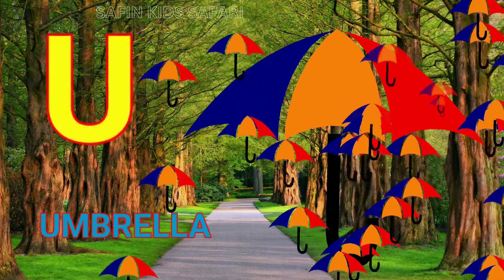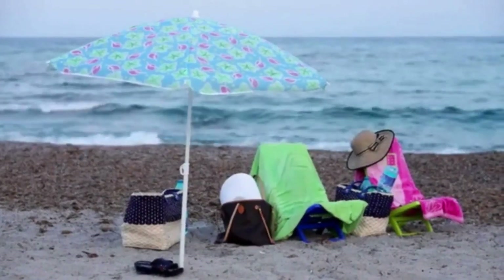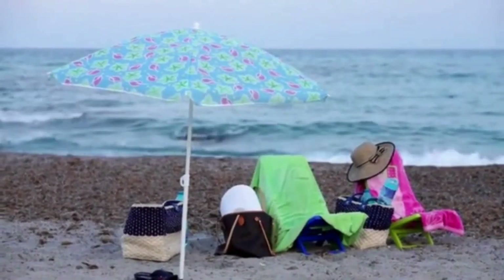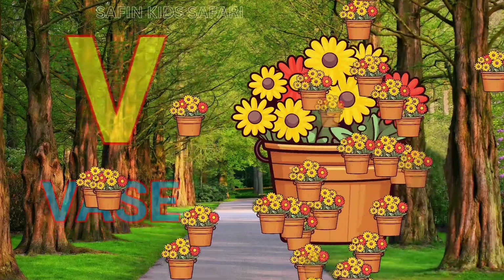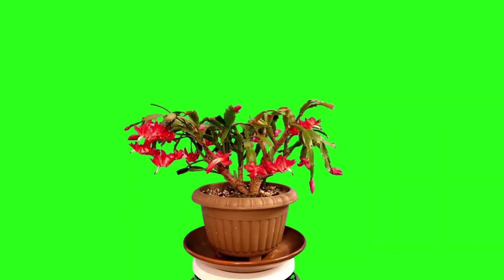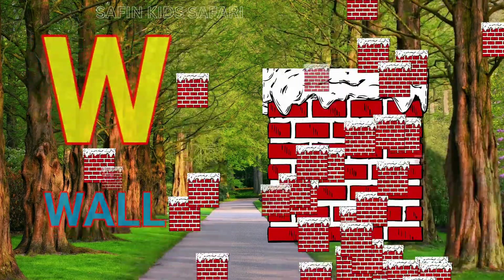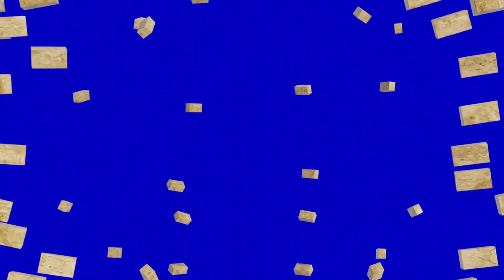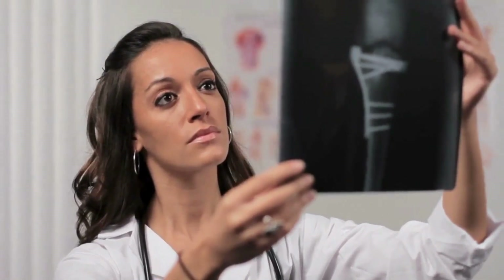U for umbrella, nice umbrella. V for beige, nice beige. W for wall, this is wall. X for x-ray, this is x-ray.